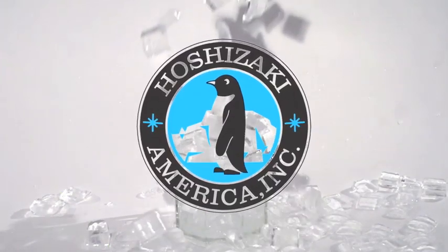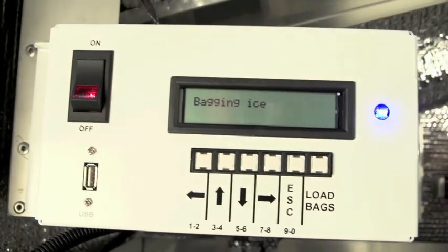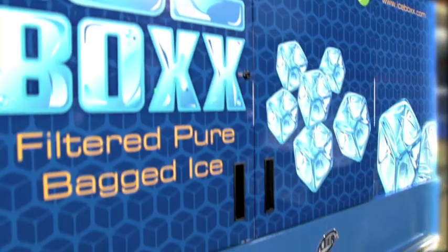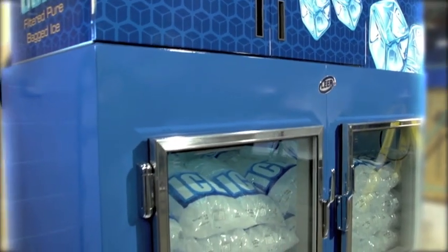Our ice maker component of Icebox is reliable and made by Hoshizaki. The abundant reserve of 10-pound bags are convenient, easily filled and readily stored to custom-fit your bagged ice needs, making sure you never miss a sale. A market-leading and welcome convenience for your customers and your store.